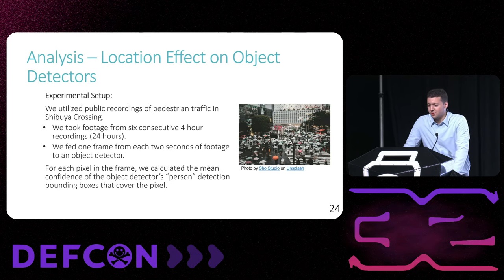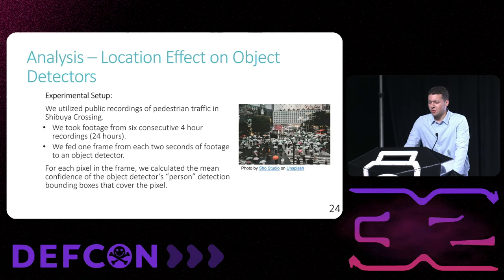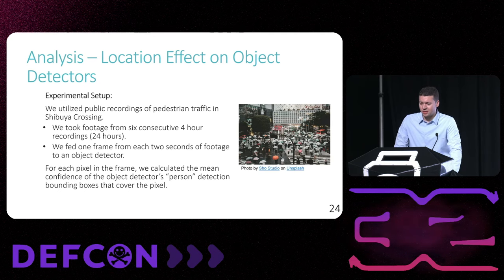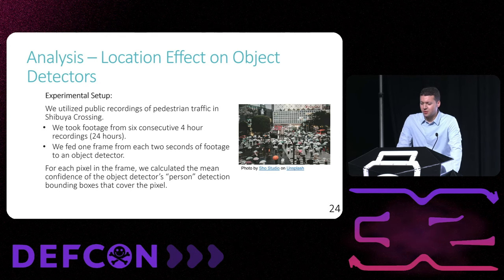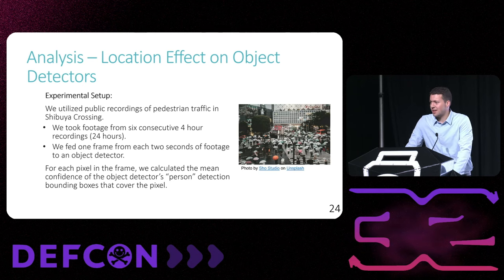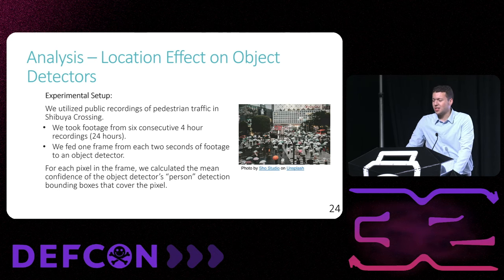Now I'll review the second analysis we performed. We analyzed the previously demonstrated position-based confidence in areas of significant pedestrian traffic by utilizing public footage from three global locations such as Shibuya Crossing in Tokyo, from a 24-hour period. We divided this 24 hours of footage into six consecutive four-hour videos in order to analyze varying times of day and lighting conditions. The objective was to determine the average confidence of an object detector over time as a function of the location in an observed area.